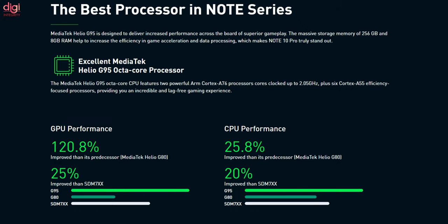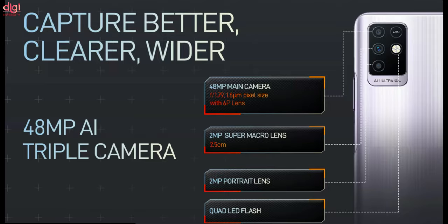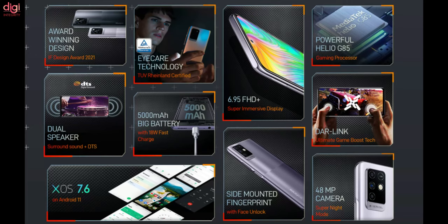The Infinix Note 10 Pro runs on a MediaTek Helio G95 processor coupled with 8GB of RAM and 256GB of storage. The lower-spec Infinix Note 10 compromises on the camera, shipping with 3 sensors: a 48MP wide-angle sensor, a 2MP monochrome lens, and a 2MP depth sensor. The other downgrade involves a MediaTek Helio G85 powering the smartphone. The battery charging capacity is reduced from 33W to 18W.